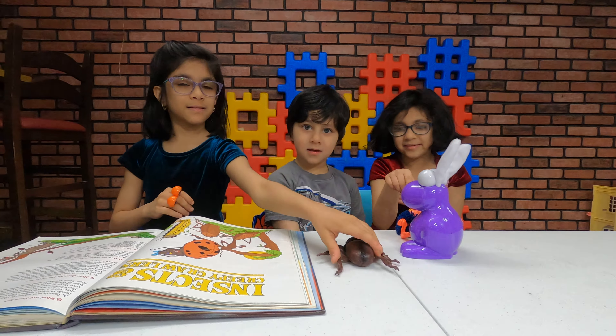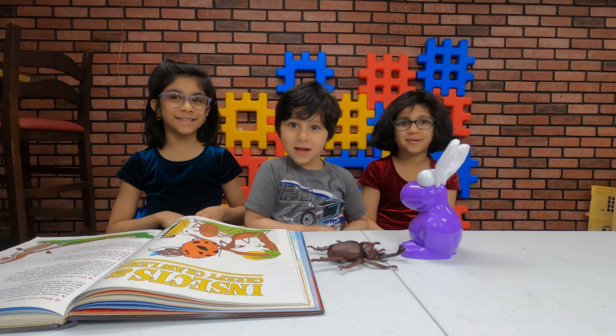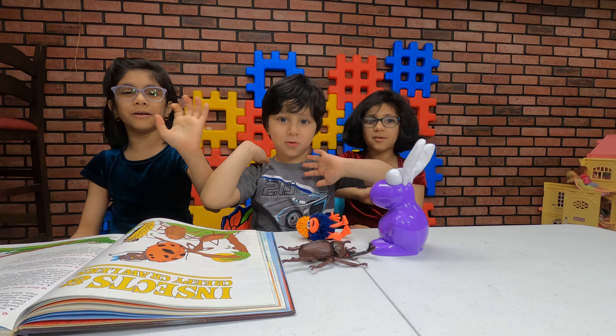A honeybee is one too — like bee swarm simulator on Roblox. So I hope you guys liked this video. If you did, smash that like button! See you guys next time. Goodbye!